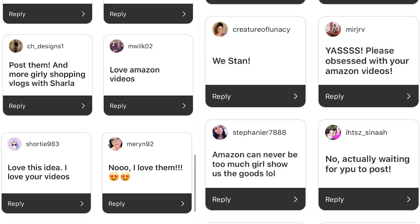Moving along. I went on Instagram and I asked you guys if you would mind seeing two Amazon videos in a row, and clearly you guys are like 'post it, girlfriend.' You guys love my Amazon videos. I've been shopping on Amazon for the longest and I didn't realize how much people would love Amazon hauls. Let's get started!